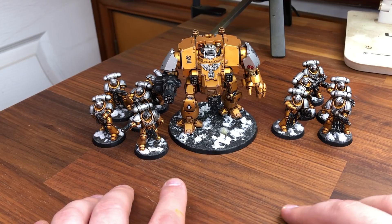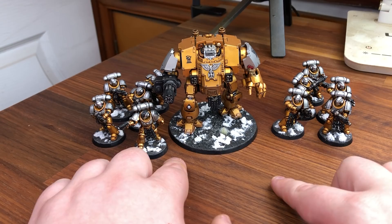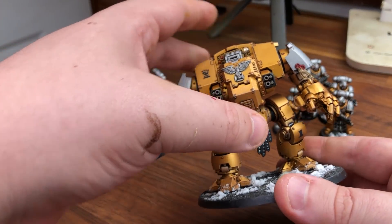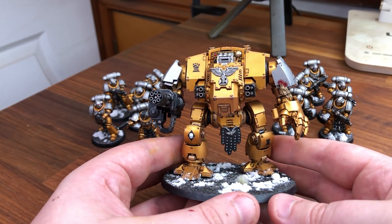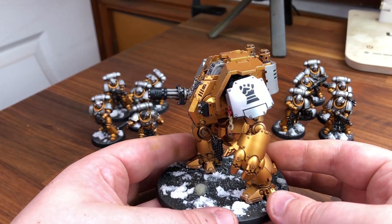In the last Last Wall video, I showed off the Reclaimers of Dawn - it's my custom made chapter. Since then I've added a few more bits to it. One being this Dreadnought. I actually got this before the Indominus box launch. I was saving it up to the Indominus release and decided I just want to do something, so I did this Dreadnought.